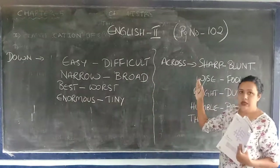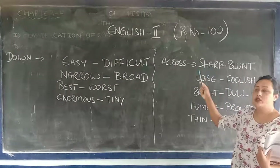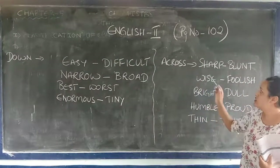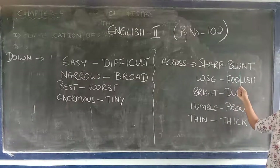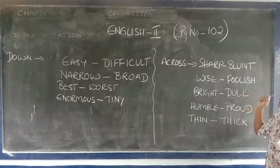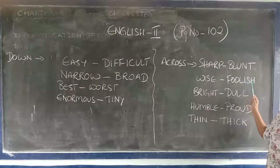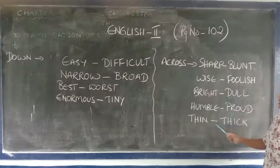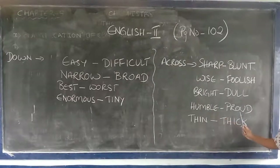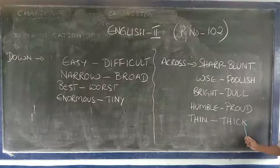Next you can see the words for across. The words are given there. Sharp — opposite of sharp is blunt. Wise — opposite of wise is foolish. Bright — opposite is dull. Humble — opposite is proud. Thin — opposite of thin is thick.